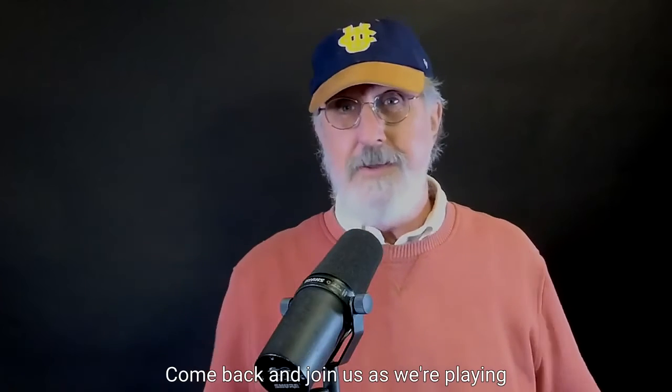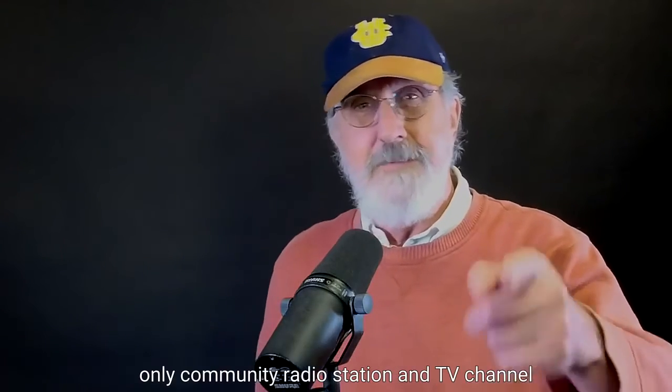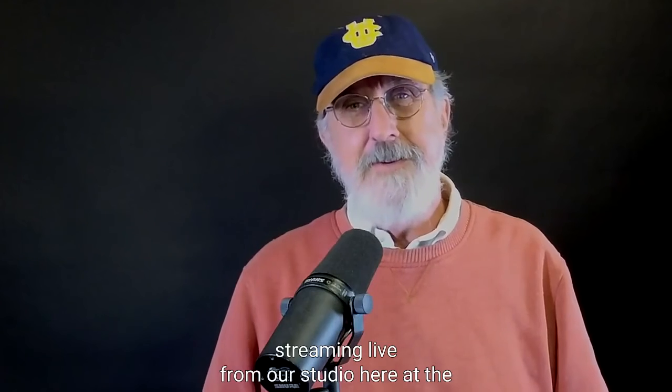Today we're talking mics, next time we'll talk cameras, and then we'll do some backdrop setups as we play with this. Come back and join us as we're playing and figuring it out ourselves, right here at Orange County's only community radio station and TV channel — OC Talk Radio — streaming live from our studio here at the University of California Irvine's Beale Applied Innovation Center. We'll see you next time.